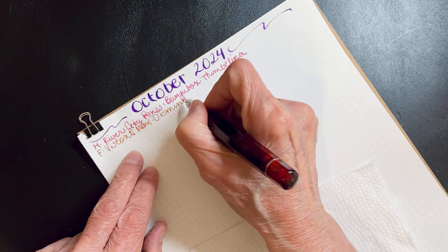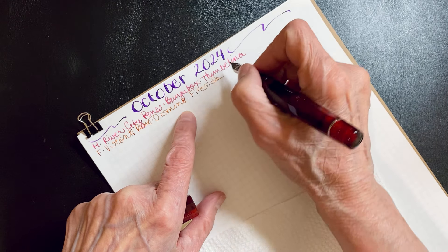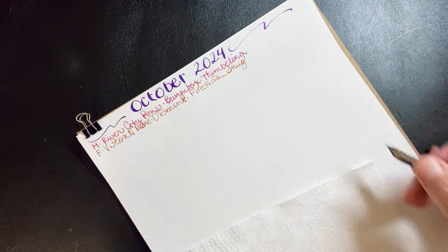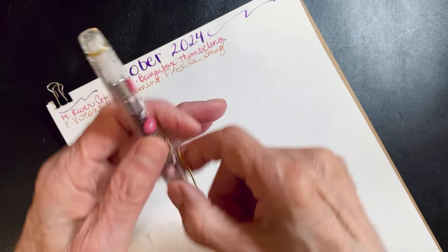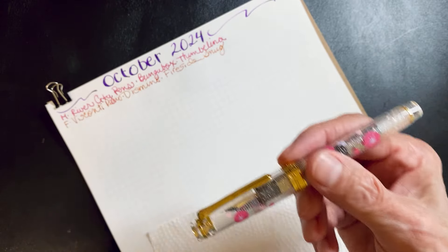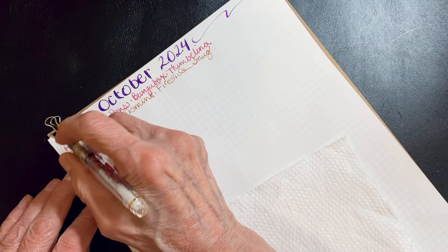I have several pens inked. There it is — isn't it gorgeous? All right, next one is the Sailor. I bought this at the San Francisco Pen Show. So most of my new pens have been inked and we're waiting for next month.